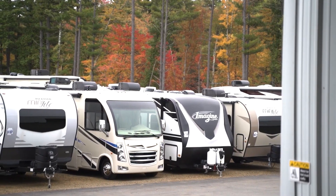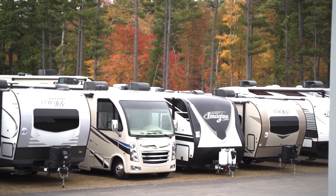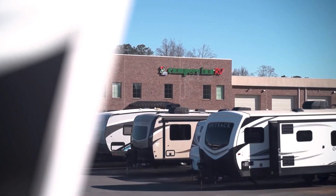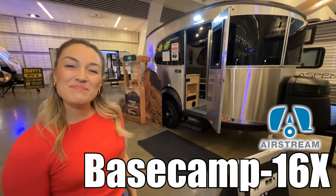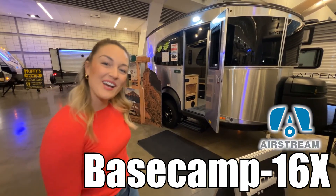Here's another great RV from America's number one family-operated RV dealer, Campers Inn RV, the RVers trusted resource. My name is Brittany, and this is the Airstream Base Camp — let's check it out.